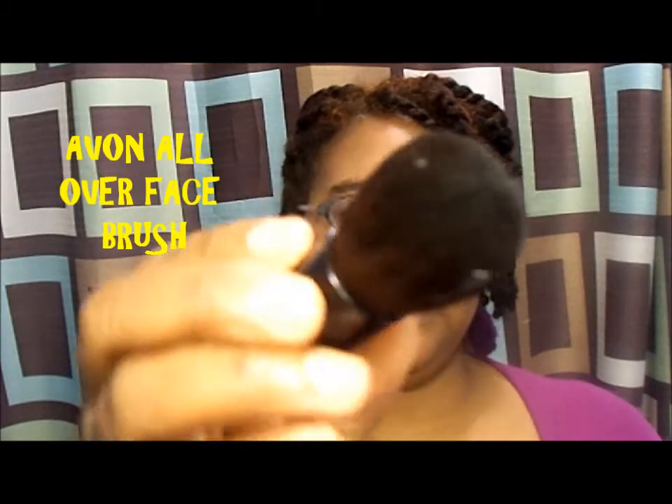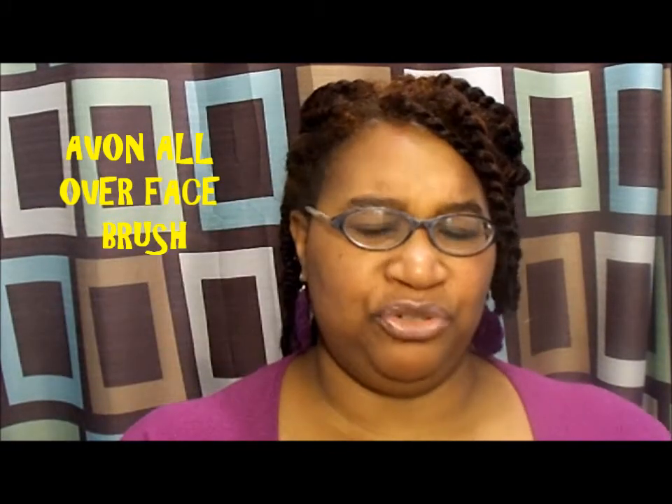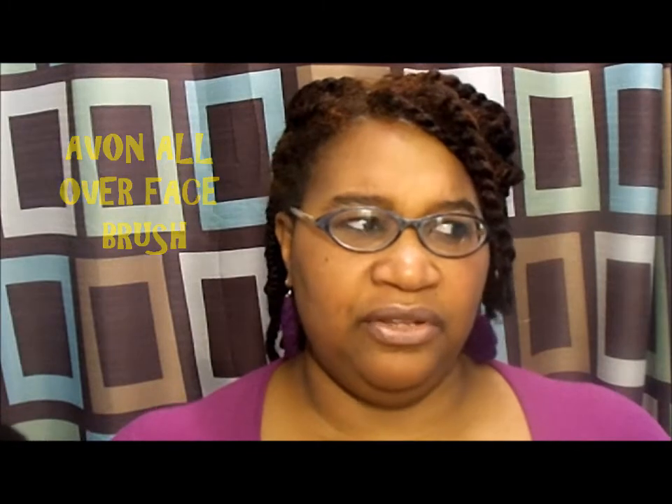Those are my faves right now. The next two products are from Avon. This is the Avon All Over Kabuki Brush — came in this little pouch. I think I got it for $2 or something — if you bought some makeup you got it for $2, or maybe I got it for free, I don't remember. But it applies perfectly. I use it for my face powder and it is like perfect. It's just dense enough and soft enough and firm enough where it applies where you want it and it's not going to move. Love it.